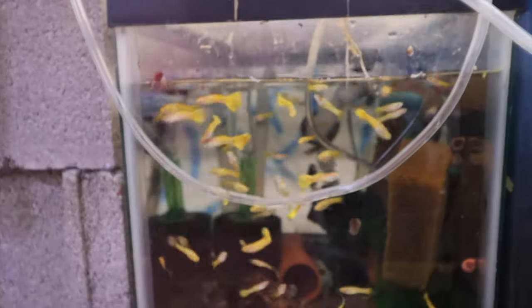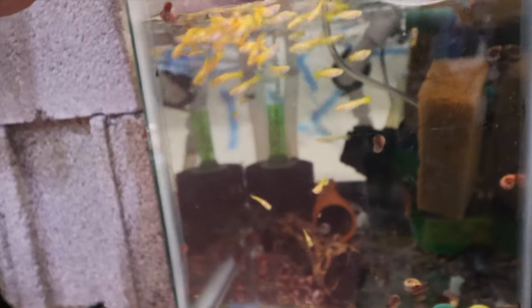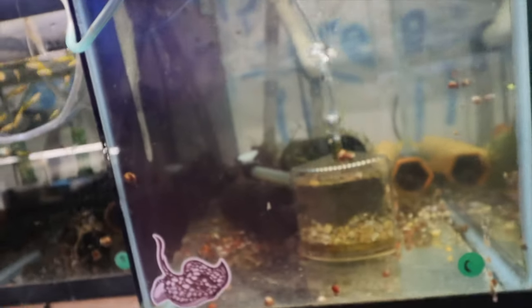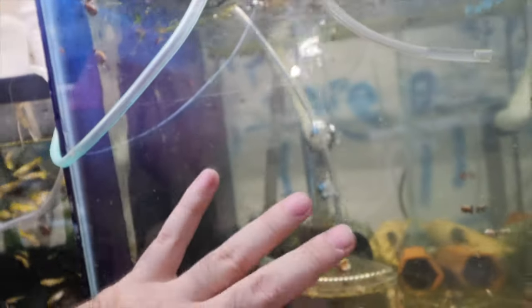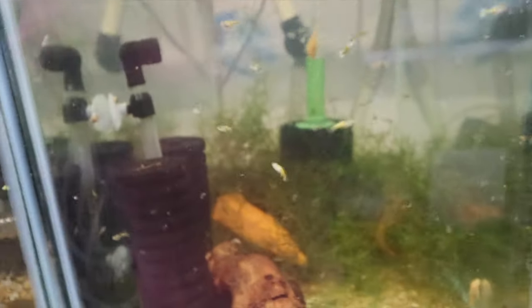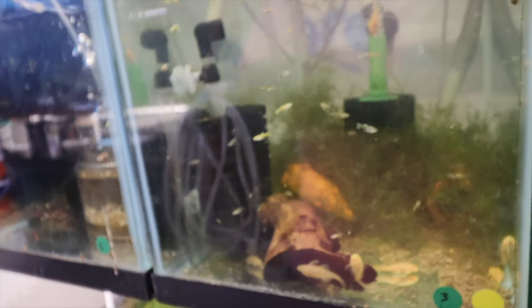Last row - yellow macriff guppies with some regular bristlenose plecos. Over here more plecos: a big albino, a long-fin, and a general mix of guppies. I need to consolidate my regular non-albino, non-long-fin guppies into one or two tanks. Fire and ice platinum guppies dropped a ton of fry and they're all growing up nicely. Another batch of albino bristlenose from the show, bought at wholesale, doing well.